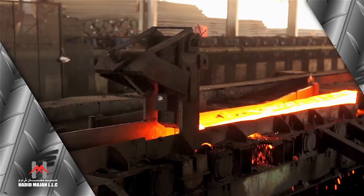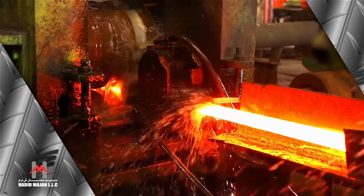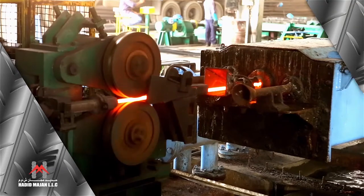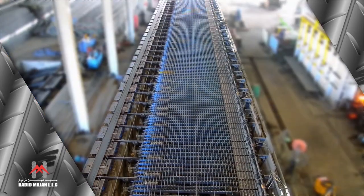Finally, the bars from the finishing stand undergo the most significant stage of the QST processing. The red-hot rolled bars pass through a high-pressure water stream in the quenching box and then to the automatic cooling bed.